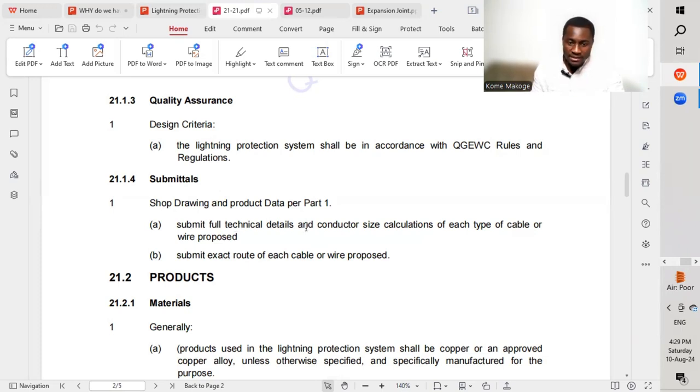Submit full technical details and conductor size calculations for each type of cable or wire proposed, and submit the exact route of each cable or wire. The shop drawing shall show the different routes, cable sizes, conductor sizes, and technical details for all materials to be used for the lightning protection.